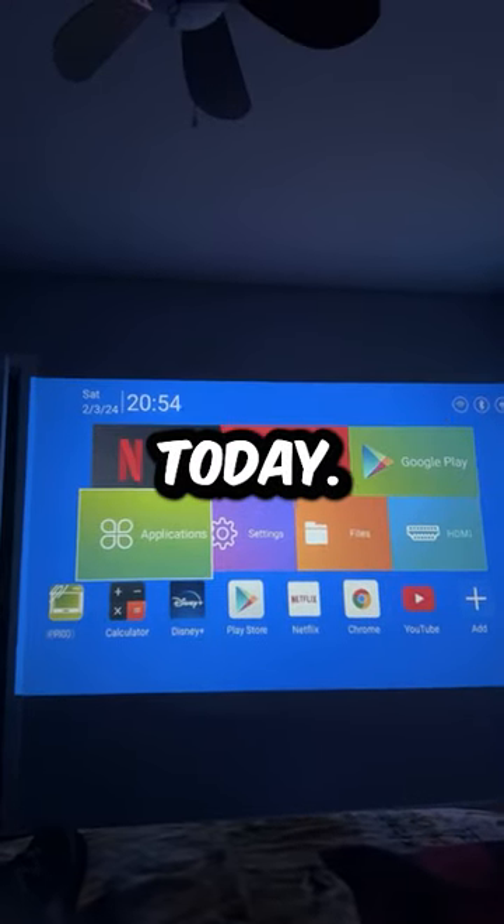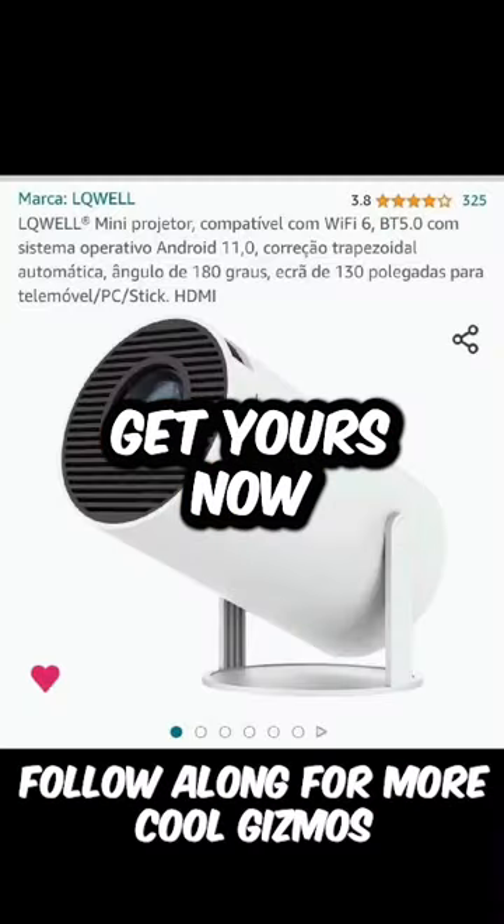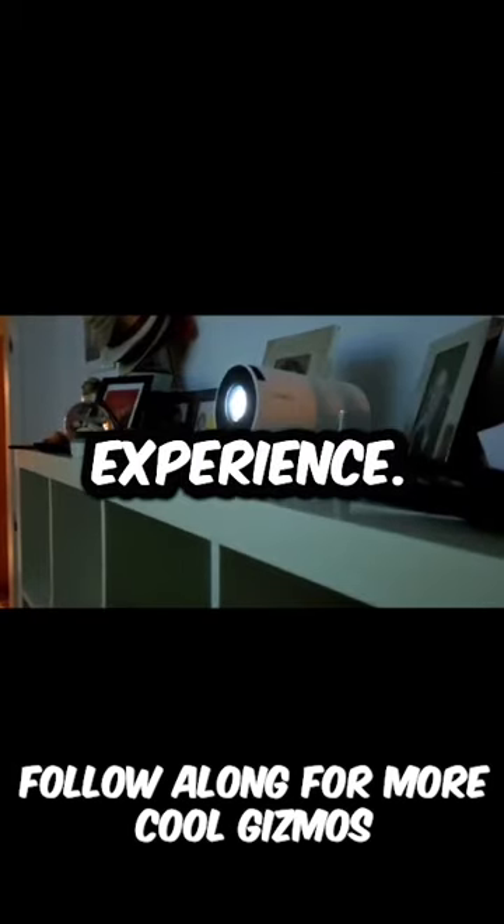Elevate your entertainment today. Don't miss out — get yours now on Amazon and elevate your entertainment experience.